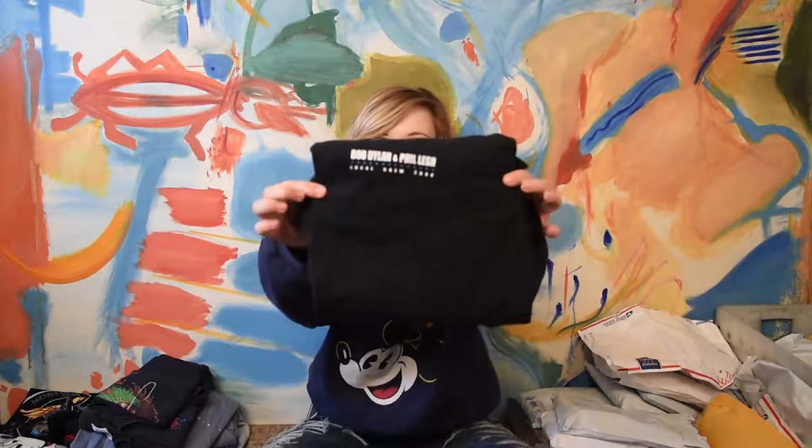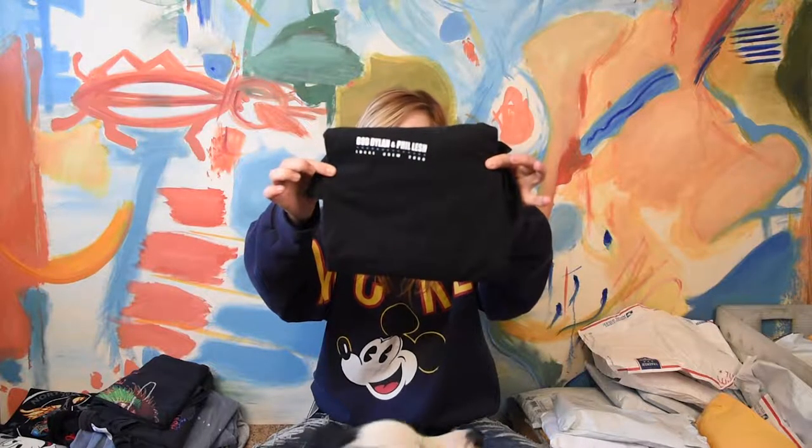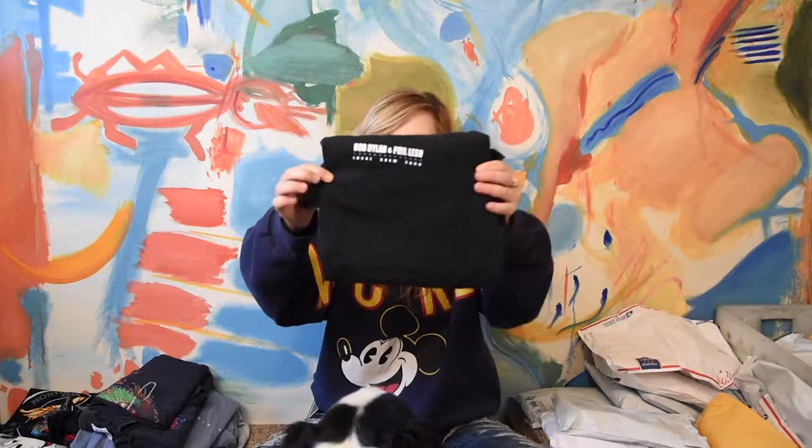This one is also a concert local crew tee — lighting crew, sound crew, some kind of security. This is a 2000 Bob Dylan and Phil Lesh shirt. Here's the cool graphic, just very simple, where the pocket would go. It's a black tee, size XL, and it says Bob Dylan and Phil Lesh, local crew 2000. Cool tee, pretty simple.